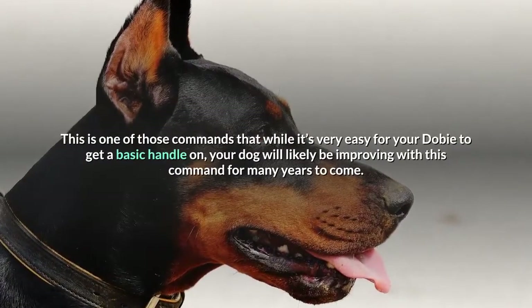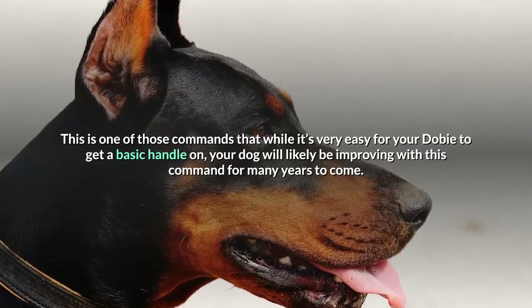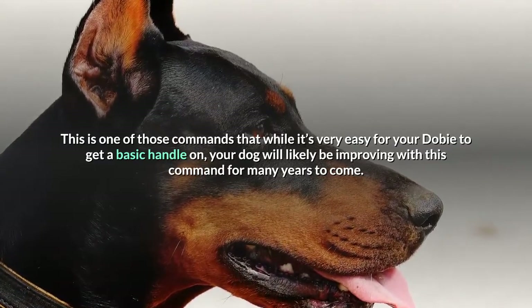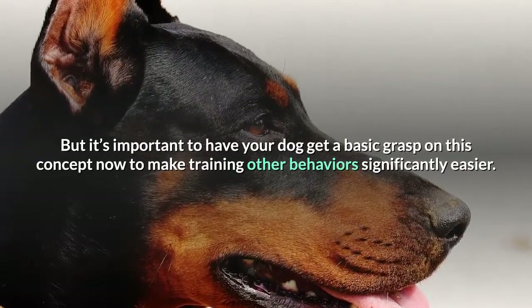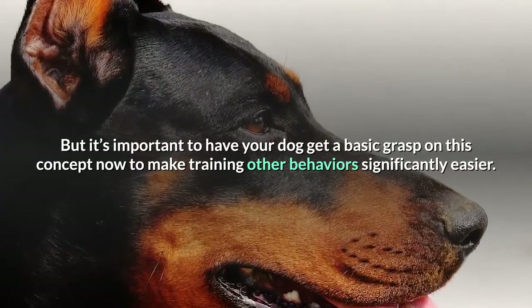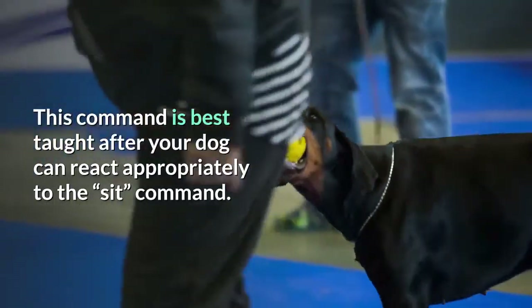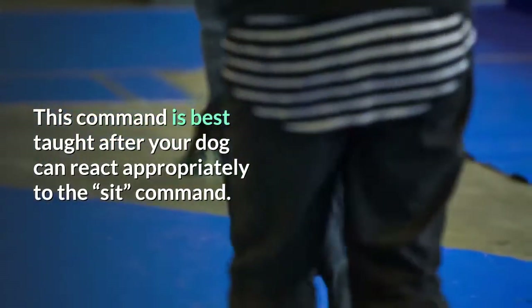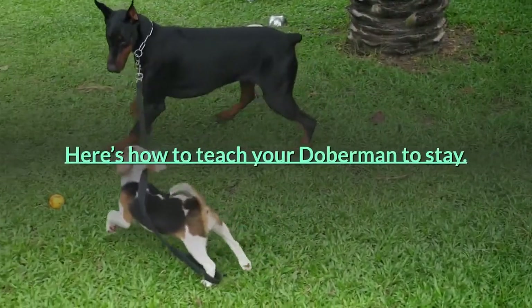This is one of those commands that, while it's very easy for your Dobie to get a basic handle on, your dog will likely be improving with this command for many years to come. It's important to have your dog get a basic grasp on this concept now to make training other behaviors significantly easier. This command is best taught after your dog can react appropriately to the sit command. Here's how to teach your Doberman to stay.